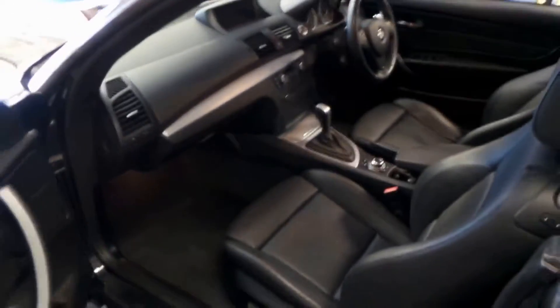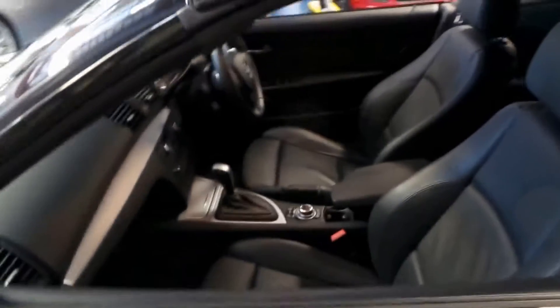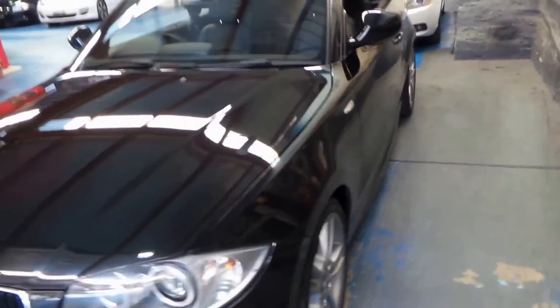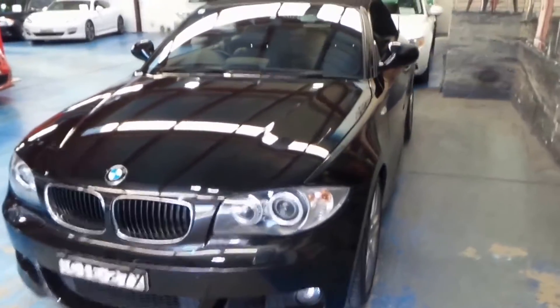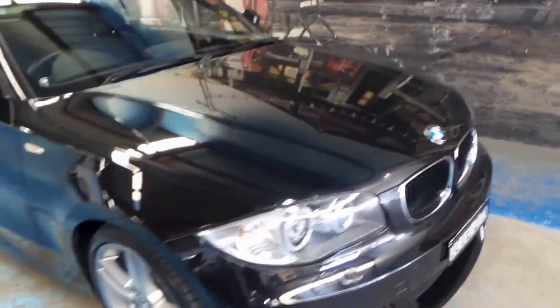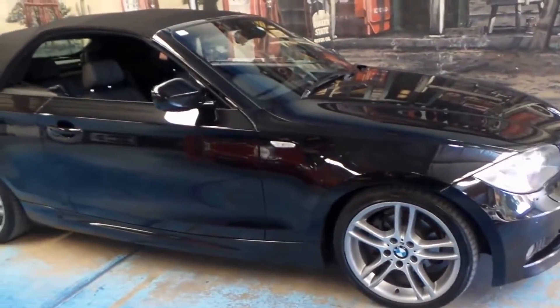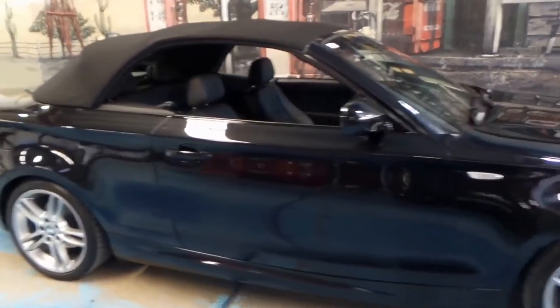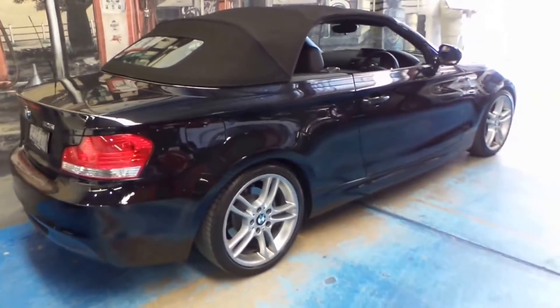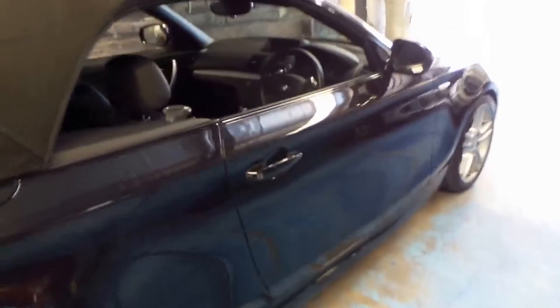We think we've priced this car very well. A good thing about a second-hand car like this one is whether it's got 36,000 kilometres or 50,000 or 60,000 kilometres doesn't make a huge difference to the price. So I think you're much better off spending the money trying to find a car with low kilometres like this one. We've priced it very, very well.